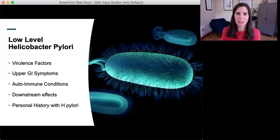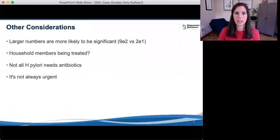There are a few other things to consider when deciding whether or not to treat H. pylori. The higher the concentration we see on the GI Map, the more likely the H. pylori will be significant. With a cutoff of 1,000 organisms, a value of 9E2 or 900 organisms will be much more significant than a value of 1E1 or 10 organisms. So look carefully at the quantitation.